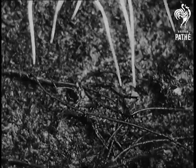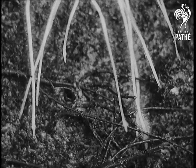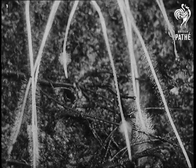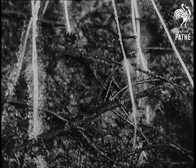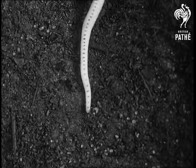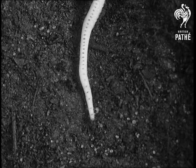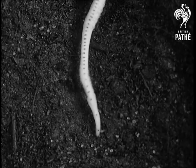Here they are, simple looking threads, just roots. By marking a living root with dots, we can show that the growth, however rapid it may be, all takes place in a short section just behind the tip.